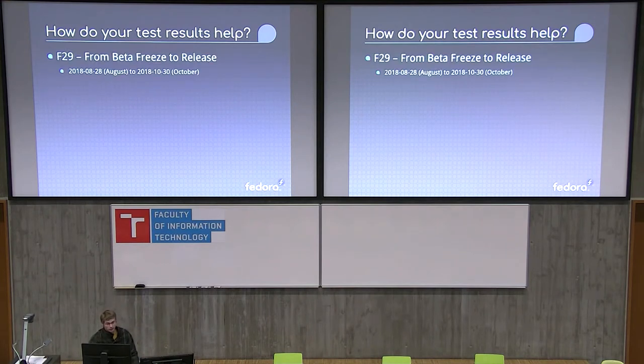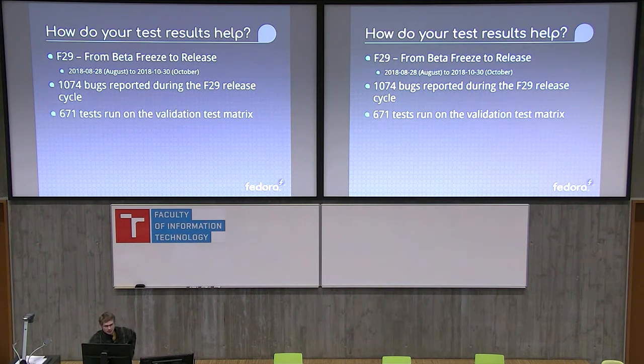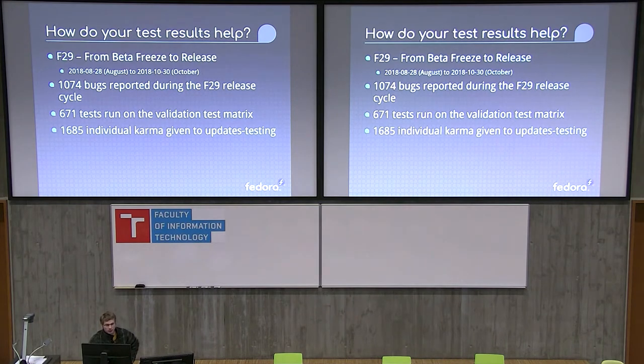How do test results help? Just from this last release, Fedora 29, which was frozen August 28th and released October 30th, there were 1,074 bugs reported, 671 tests run on the validation test matrix, and 1,685 individual karma given to updates in the updates testing repo — which averages to 17 bugs a day, 11 tests a day, or 27 karma a day. For one person or two people or even a team of 10, that's a lot.